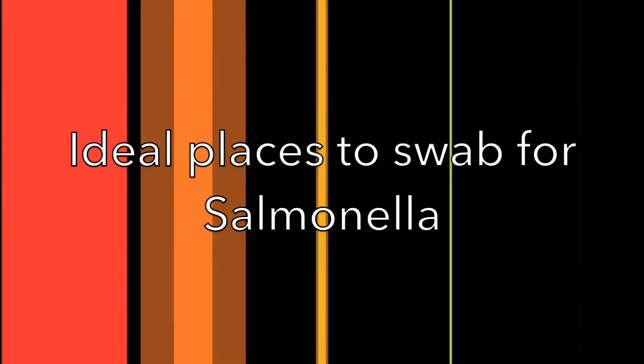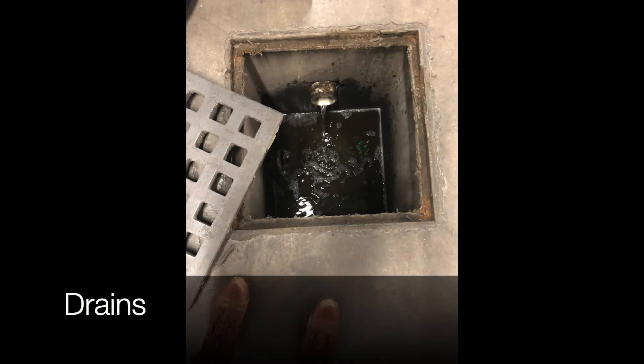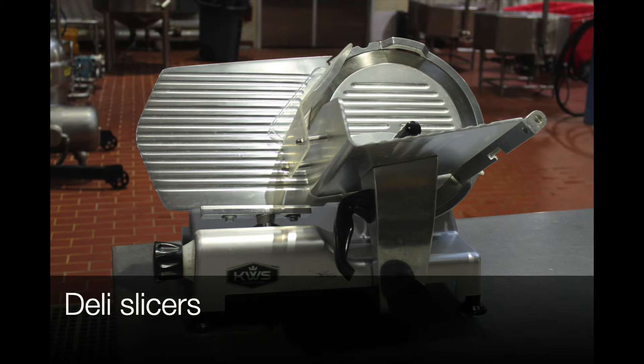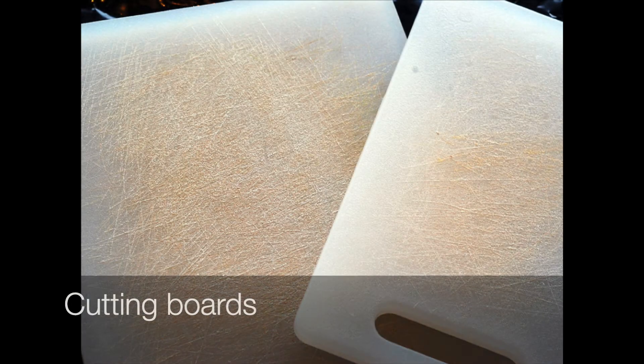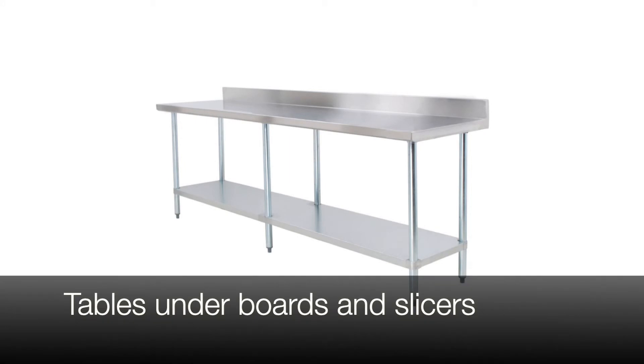Some ideal places to swab for Salmonella include drains, deli slicers — disassembly is required to reach the hard-to-clean areas where Salmonella may grow — cutting boards, and tables under cutting boards and slicers, including the legs.